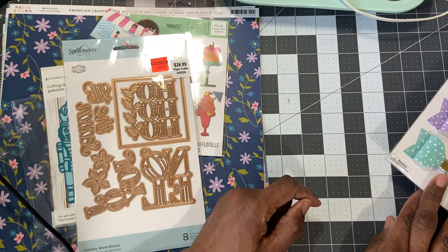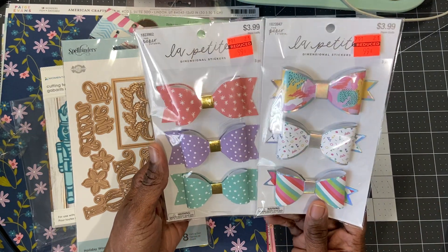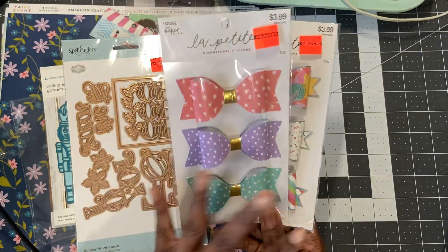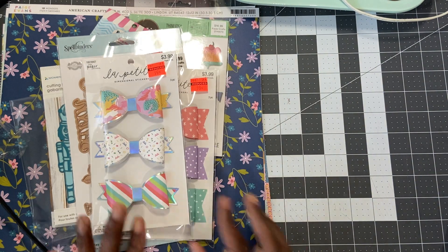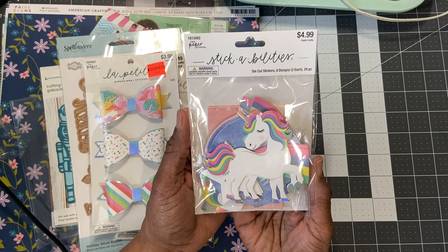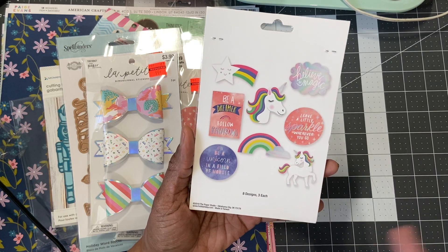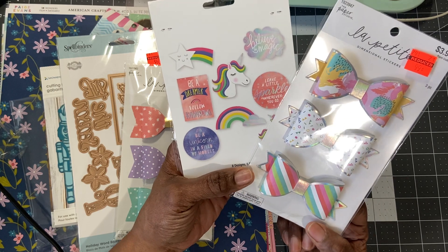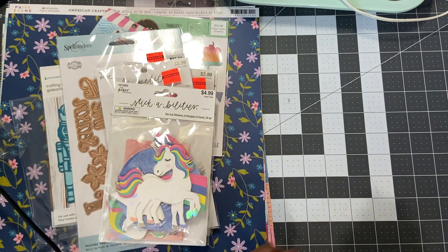This is from Hobby Lobby. I absolutely love these bows — this is totally unicorn-ish and this one is so spring and so Easter-y. Can't wait to use those. I have some ideas but haven't played with them yet. These die-cut stick-abilities are really big and really colorful, and I thought for sure they would go well with these bows because the colors are just spot on. Plus I have some friends that love unicorns.